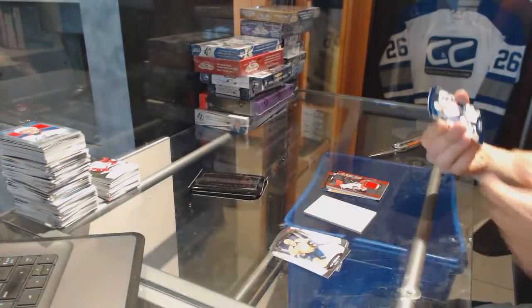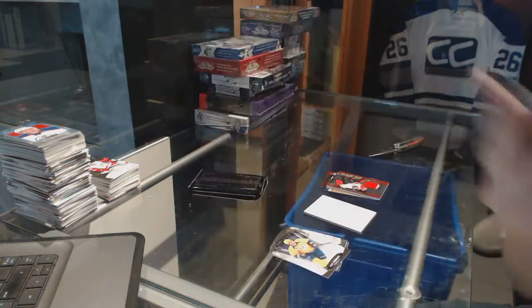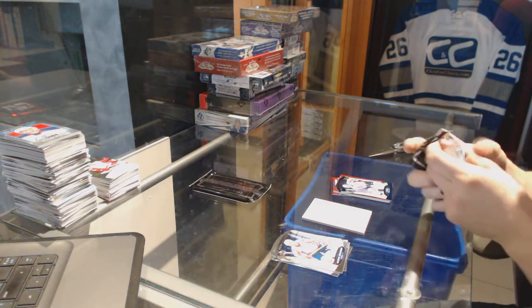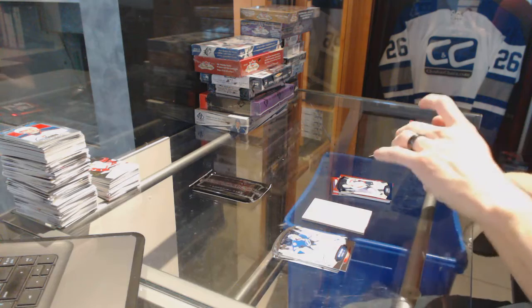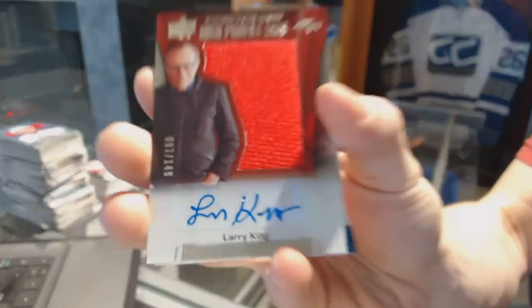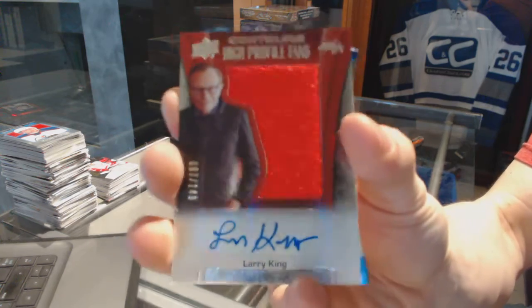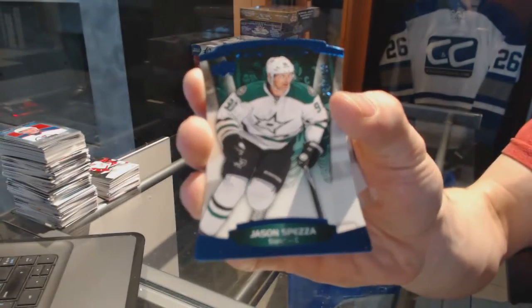We've got a blue parallel numbered to 499 for TJ Oshie. We've got a high profile fans jersey and autograph numbered to 149 for the Washington Capitals — Larry King. Larry King, numbered to 149 for the Caps, and a blue parallel numbered to 499 for the Dallas Stars — Jason Spencer.